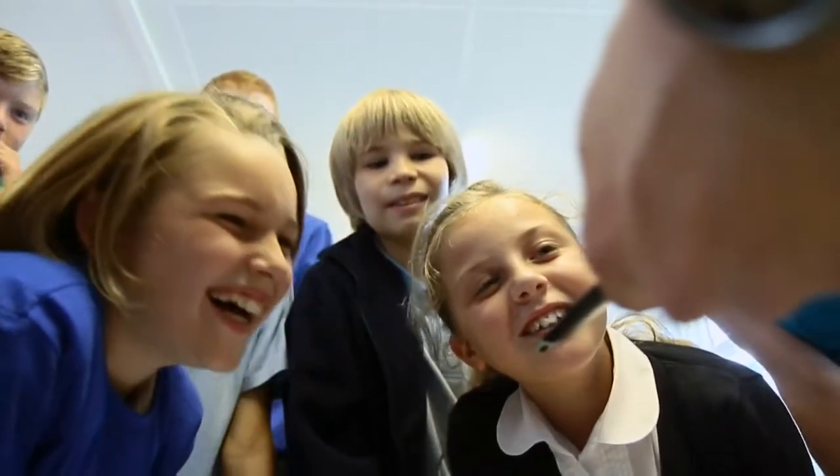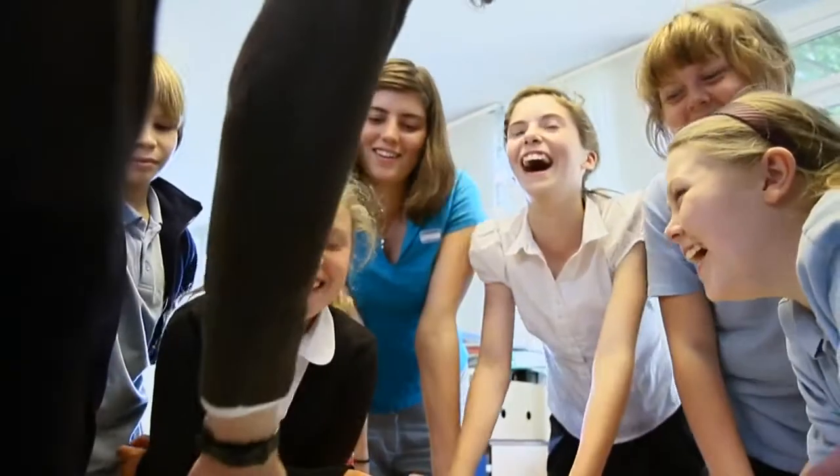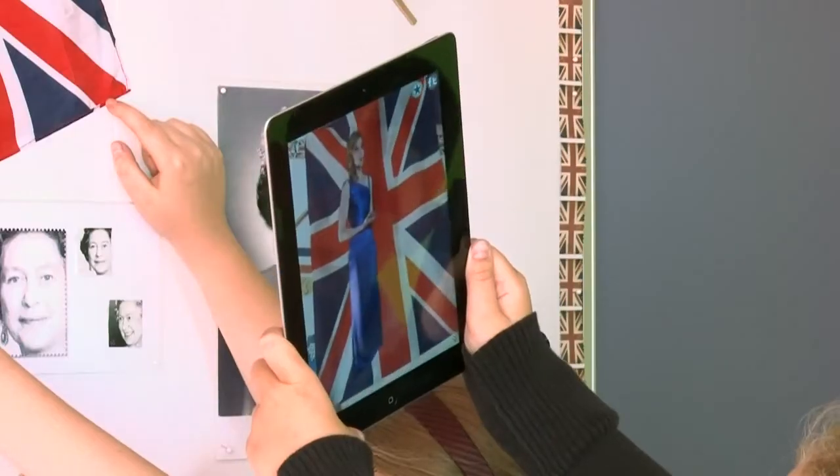We first heard about Erasmus through an international project that we were doing with a school in Ireland, and we were both interested in using Augmented Reality to enhance our displays, and therefore we came across Erasmus.